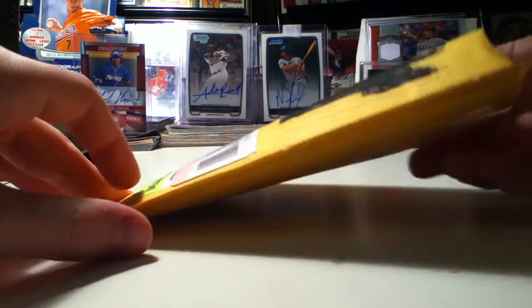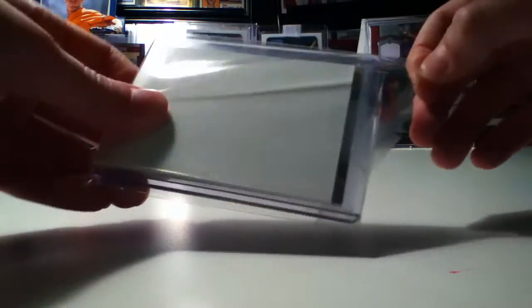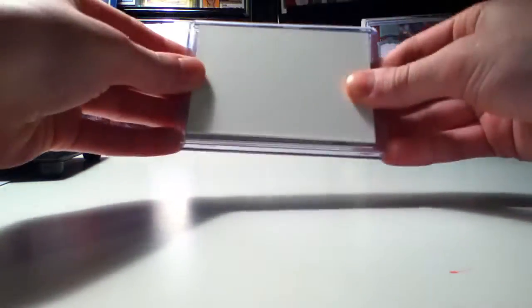Pretty insane guys, and you guys get to see it. Here it is. This one is definitely worth a slow roll, and it's in a team bag too. I didn't put it in that, so thanks to the person who did. Here it is pretty much.